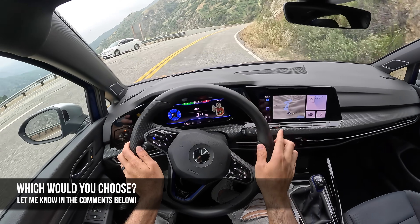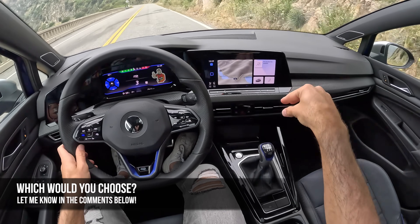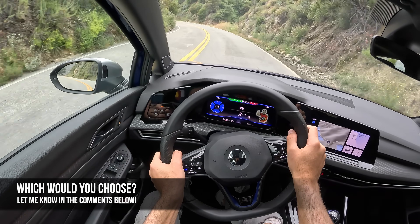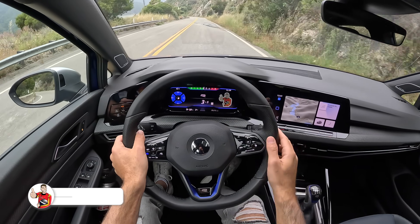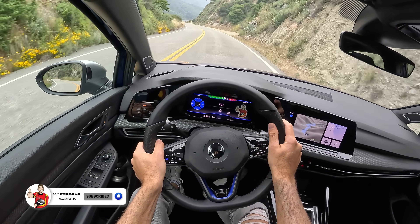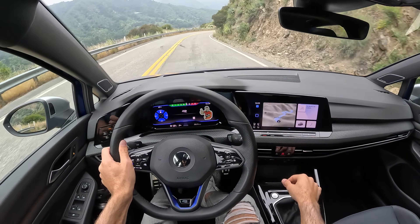But which would you choose? Let me know in the comments — would you go Volkswagen Golf R, and would you have it with the manual or the dual-clutch automatic? Or would you go for the Toyota GR Corolla or the Honda Civic Type R? I hope you've enjoyed this POV drive review. If you did, please like, comment, and share it. Subscribe to the channel, hit that bell to get notified, and I will see you again next time.